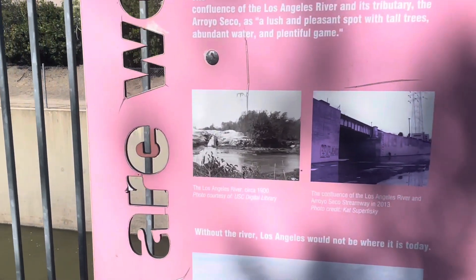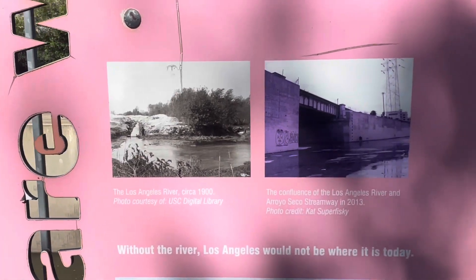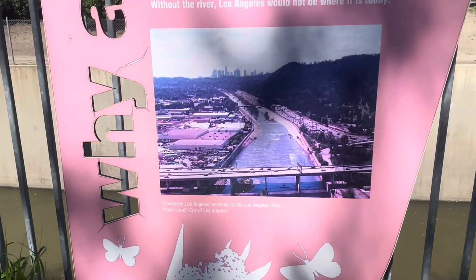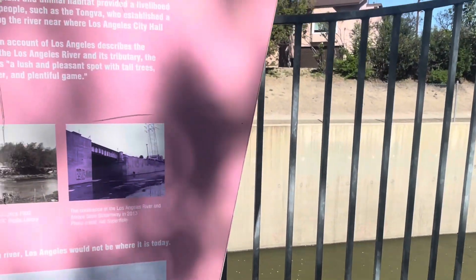There are some photos there — Los Angeles River circa 1900 — and I believe that's where we are now. The Arroyo Seco is the river that leads up to downtown, so yeah, interesting.